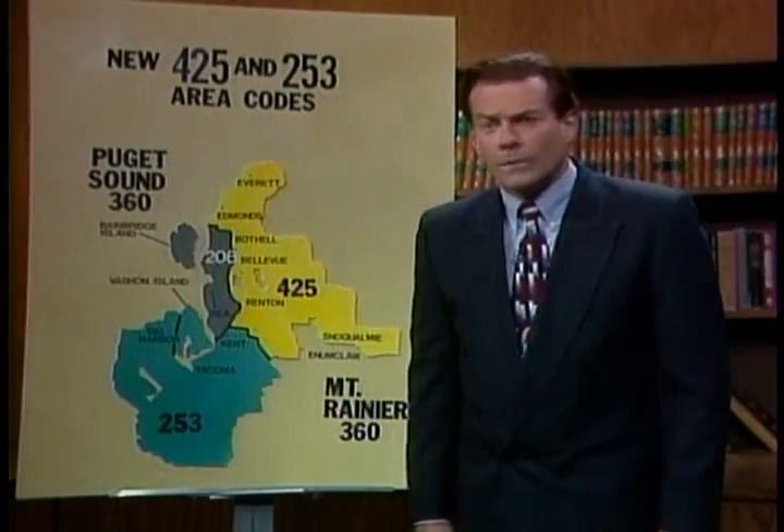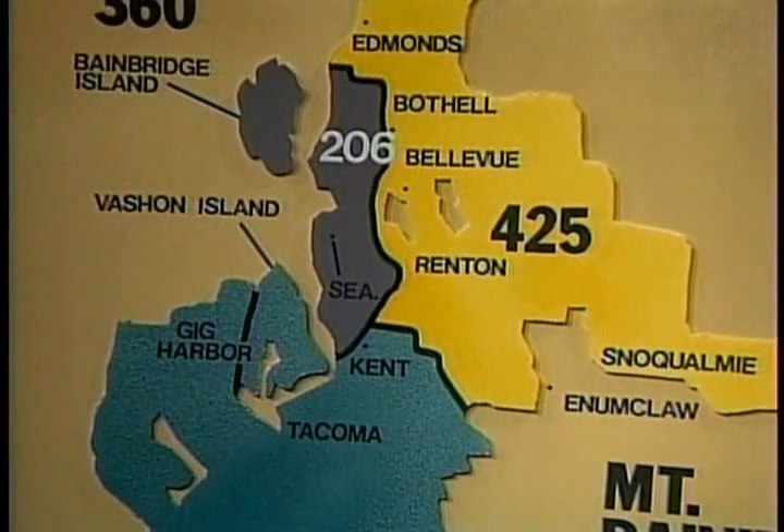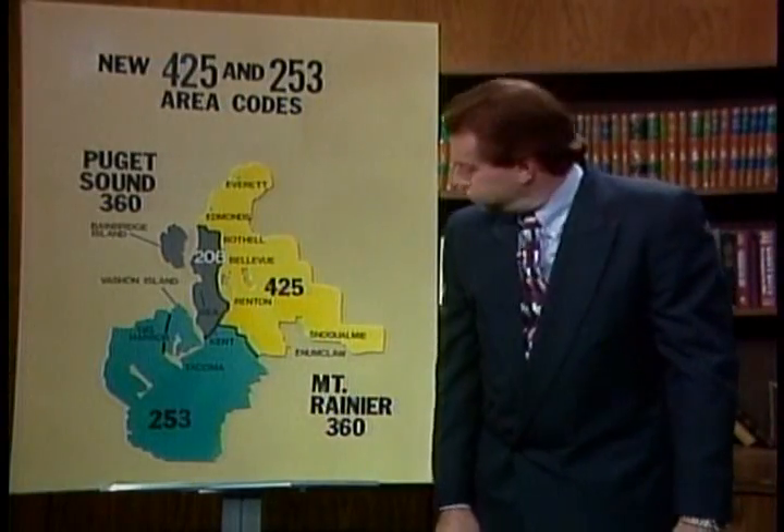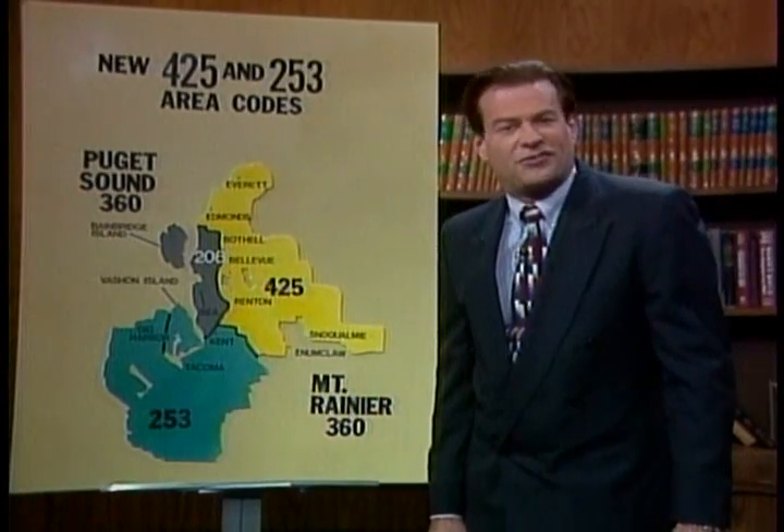I see an error on your chart. I live on the east side, and you've mistakenly included Renton with us in the 425 area code. No, that is correct — Renton is 425. Shouldn't Renton be down there in 253 with Kent, Auburn, and Tacoma? No, it is 425. Do you know what this is going to do to our property values? If you think you're getting away with this, then you really don't have a finger on the pulse of our community. Yeah, maybe not, lady, but there is a certain finger that I would like to show you right about now.